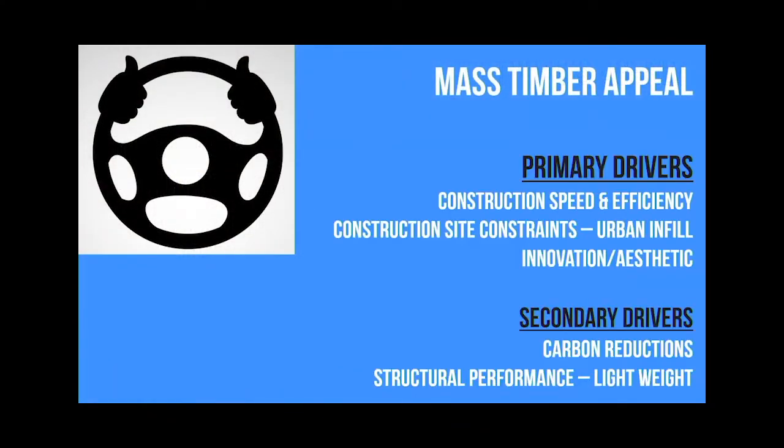The primary appeal that I typically see for mass timber out of all of these is usually the look. Usually the architect and the owner want to see this wood look, so that old wood look is definitely coming back. Obviously you've walked around this building before - it's absolutely gorgeous. Construction speed, if you're in an urban setting, that can also be a primary driver.